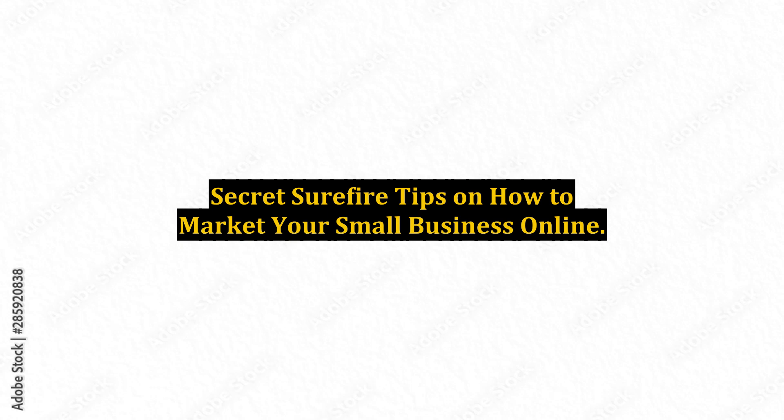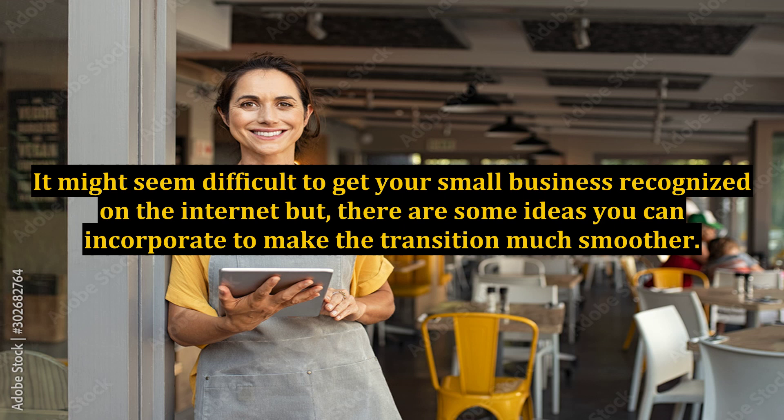Secret Surefire Tips on How to Market Your Small Business Online. It might seem difficult to get your small business recognized on the internet, but there are some ideas you can incorporate to make the transition much smoother.